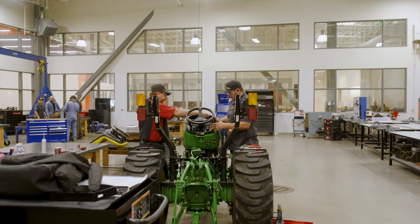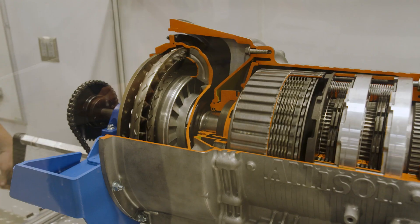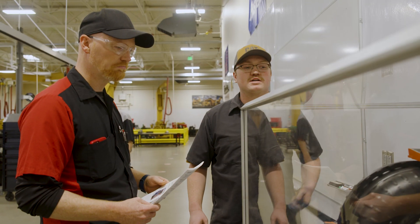They start in the core diesel program, so we cover hydraulics, electrical, diesel engine, and so forth. They do have an option to continue on to an extra semester, which would be power generation, so we're working on diesel generators.